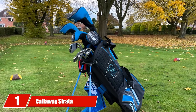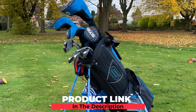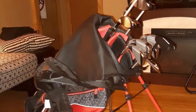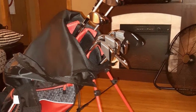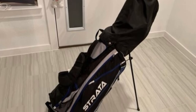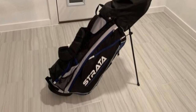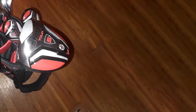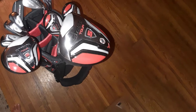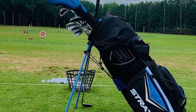At the first position of our list, we have the Callaway Strata Complete Set. It is one fine example of value for money, upgraded with modern golf technology that can improve your game to a great extent. Designed with careful supervision by experts, you get better forgiveness, a reasonable distance, and fantastic performance. You can now hit long shots without much problem, with better control and improved confidence. Whether you are a pro or just a beginner, these best golf clubs for the money will certainly not disappoint you.